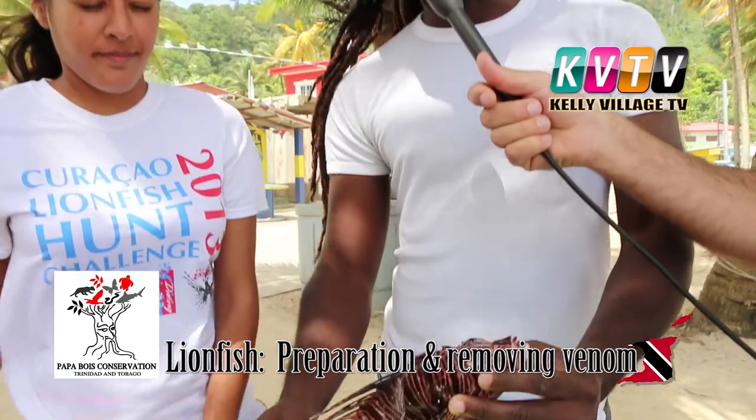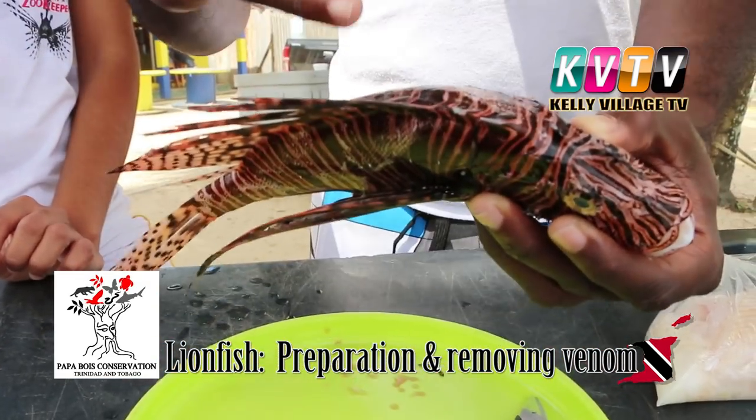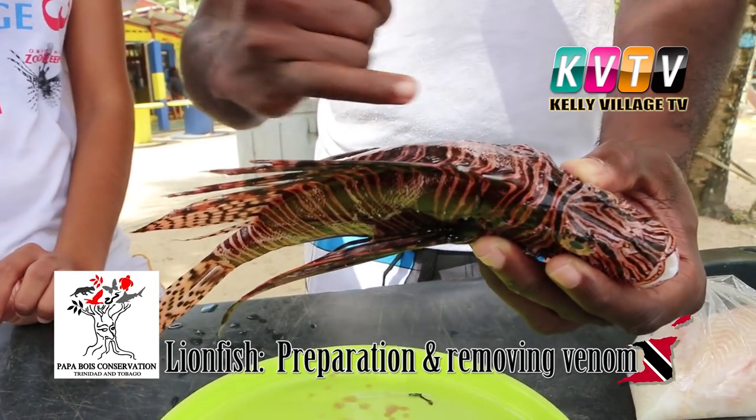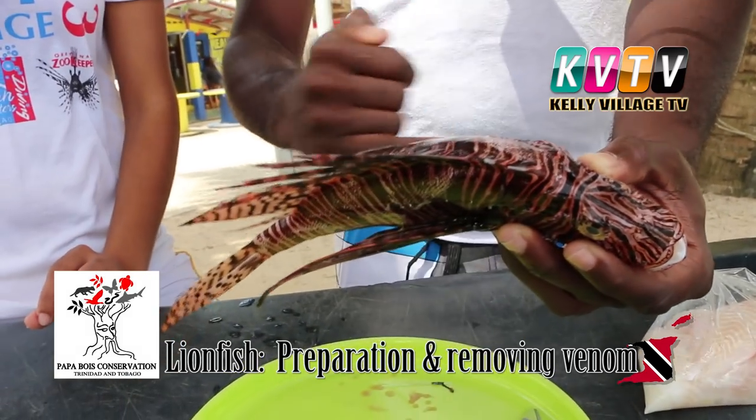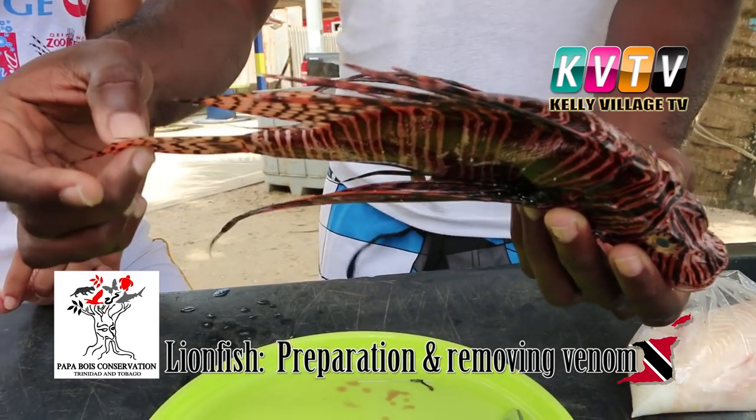This is invasive lionfish from the Pacific, introduced into the Caribbean about a decade ago. You can recognize it by its characteristics: zebra-like stripes — maroon and white, brown and white, red and white. The tail fins have these spots.